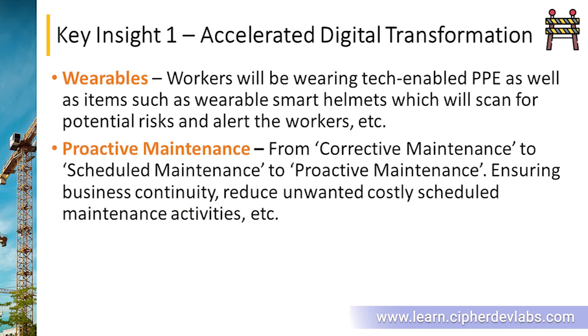Next we'll be seeing wearables. The helmets that workers wear will be smart — able to scan the environment and alert workers of potential dangers like gas leaks or high temperatures. They'll also help log valuable information, such as if a safety barricade is broken, and ensure that occupational health and safety within the construction site is guaranteed.